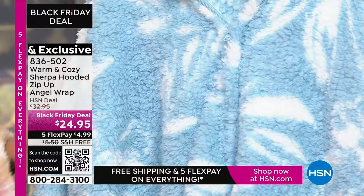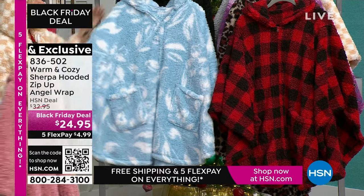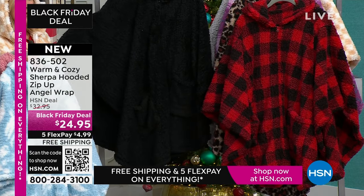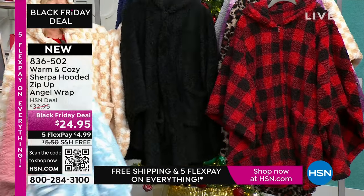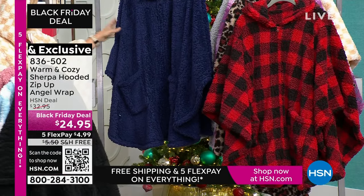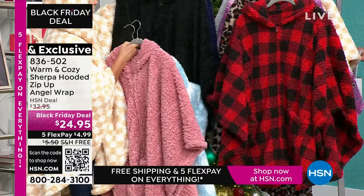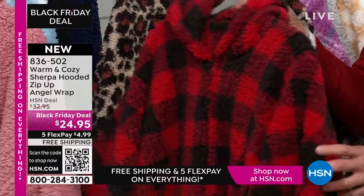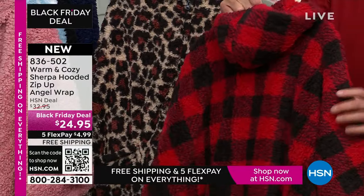Then we have a blue floral — it looks like a cloudy sky. We have, of course, our black. I always recommend the black, even if you want to keep this in the office or take it for travel. This is a great travel piece because it's a blanket, but it's one size fits all that you can wear. So it's your navy. We have the red checkered over by Guy, and then our ever-popular buffalo check.